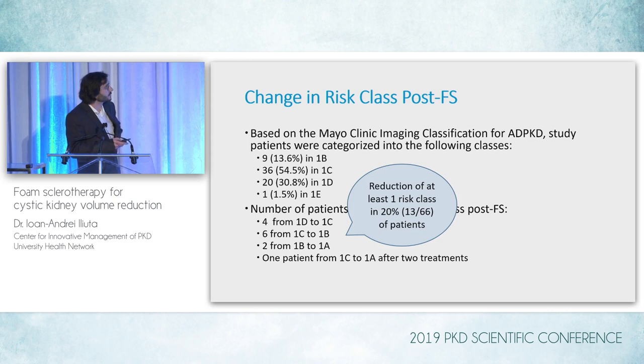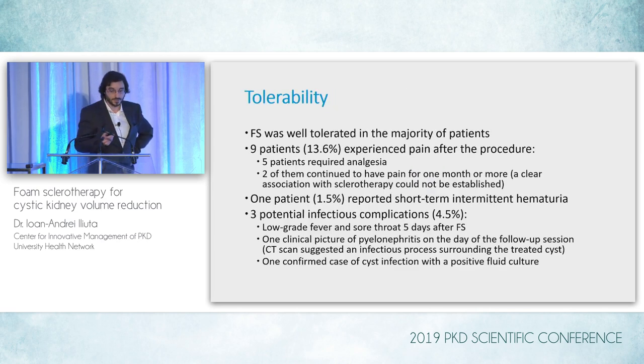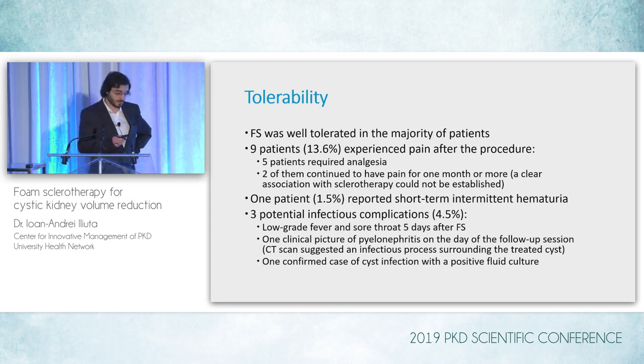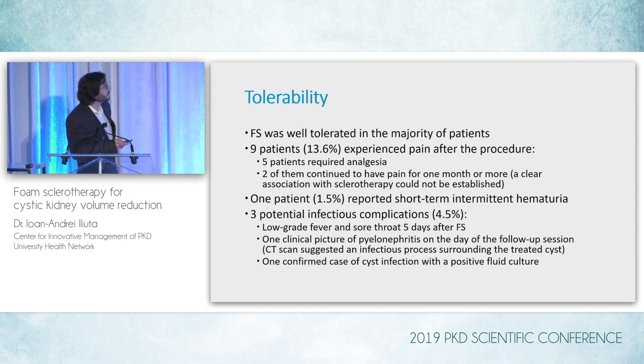This means there was a reduction of at least one risk class in 20% of all patients. The procedure was well-tolerated overall. About 14% of patients experienced pain after the procedure; generally these patients did not require analgesia, though five of them did. Two continued to have pain for one month or more, but after thorough investigation we couldn't really establish a clear association with the sclerotherapy itself — it may have been separate causes.